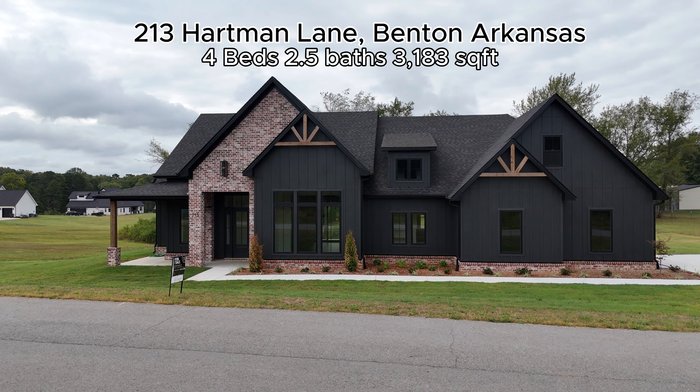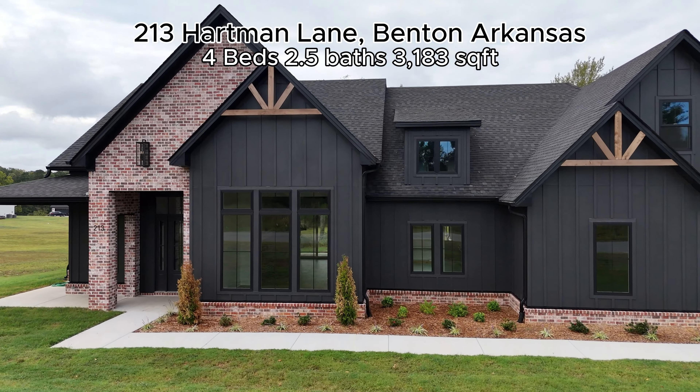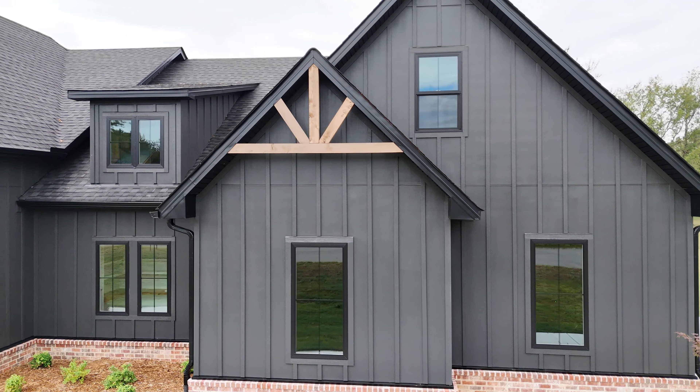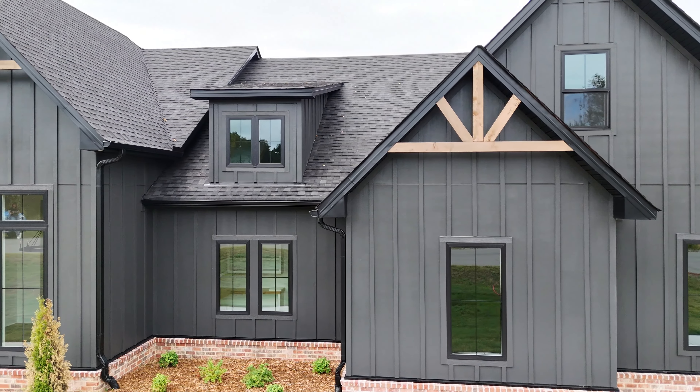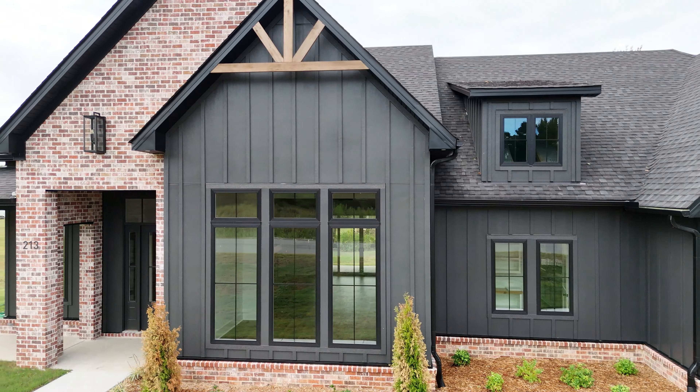This house is listed by Carly Ross of Century 21 Parker and Scroggins Royalty. This house has four beds, two and a half baths, 3,183 square feet on a 0.96 acre of property. So that's a big house on a big lot. This property is located at Meadow Lakes Estate Subdivision in Benton, Arkansas.